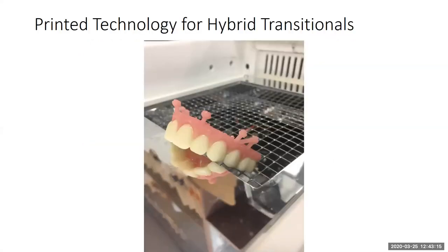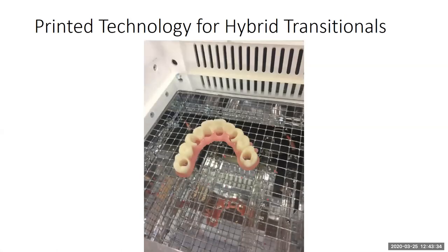Briefly, on printed technology for hybrid tech transitionals — this is what we're starting to utilize at DSG now. All the time you spend chair-side with hybrid cases doing chair-side conversions can now be done with a special technique developed at DSG. All access holes are ready to go — you can lute those temporary cylinders in chair-side and have your nice temporary hybrid transitional denture. We can elaborate more on this in another presentation.